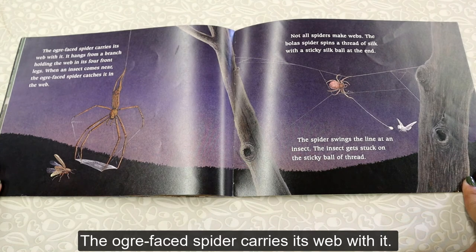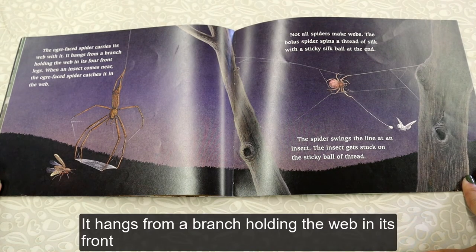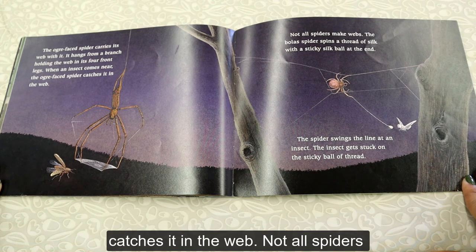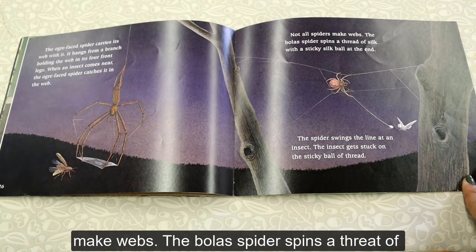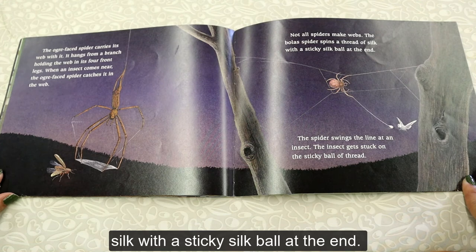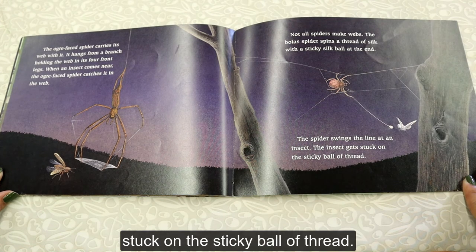The ogre face spider carries its web with it. It hangs from a branch, holding the web in its front four legs. When an insect comes near, the ogre face spider catches it in the web. Not all spiders make webs. The bolus spider spins a thread of silk with a sticky silk ball at the end. The spider swings the line at an insect, and the insect gets stuck on the sticky ball of thread.